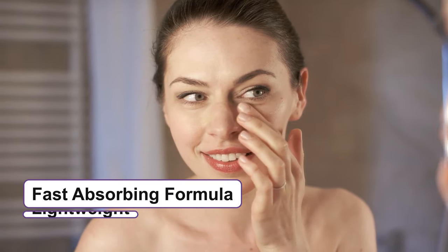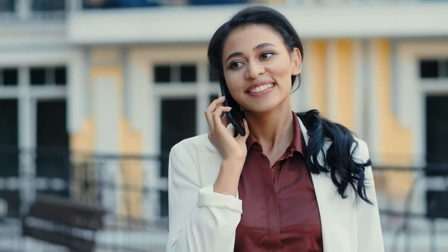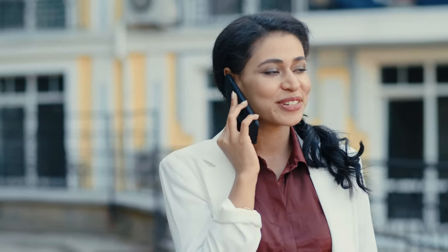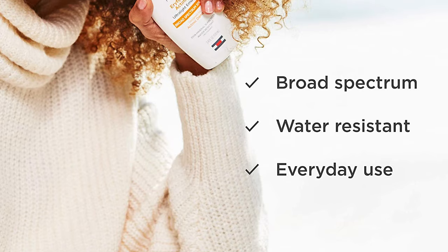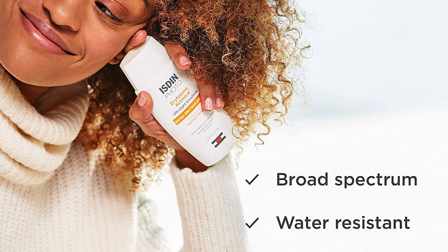Vitamin E in this product protects your skin from environmental damage while taking care of early signs of aging. This sunscreen has a fast-absorbing formula and is lightweight. The product gives your skin the perfect base for applying makeup without leaving white residue and it doesn't feel greasy on skin. It is also water-resistant for up to 40 minutes and is suitable for daily use.